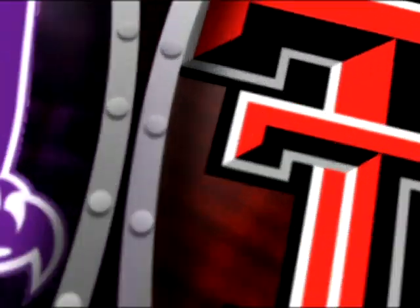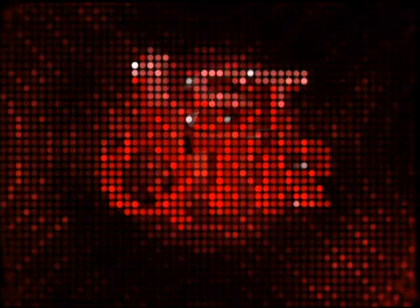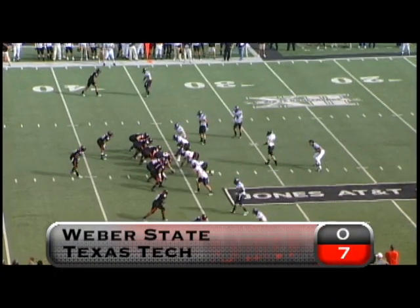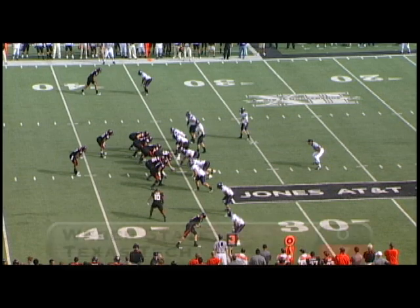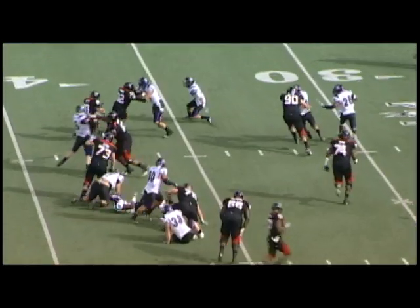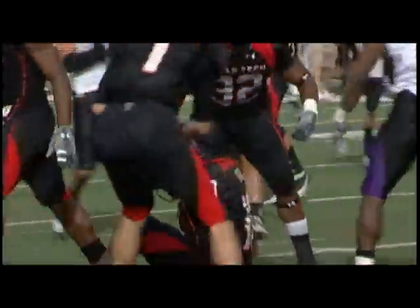Senior day at the Jones, as 22 seniors and their families were honored prior to the first ever meeting between Texas Tech and Weber State. The Red Raiders with the ball up 7-0, facing a third and two from the Weber State 35. Tech lined up in the Wild Raider formation — Harrison Jeffers takes the handoff from Detron Lewis, tries the far side, but cuts it back to the middle and finds plenty of open space as he cruises for 32 yards down to the three.